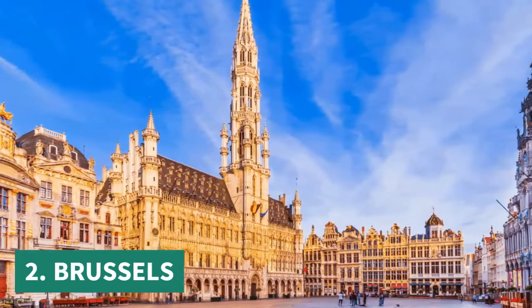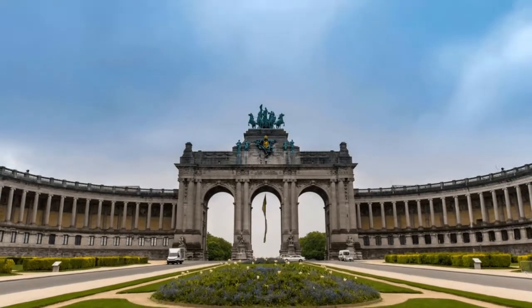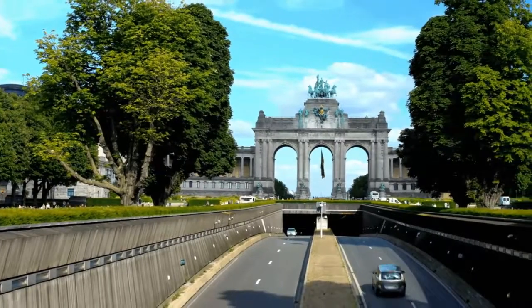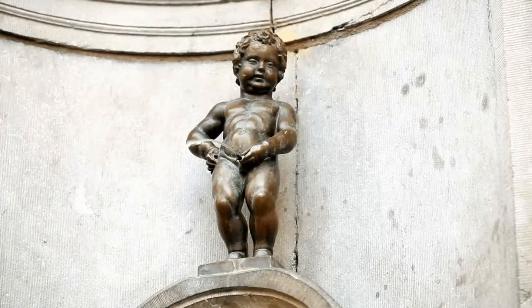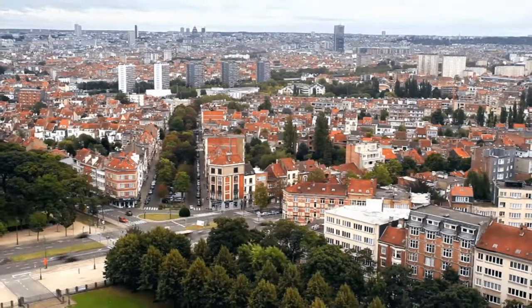Number 2. Brussels, the capital city of Belgium, is where most tourists start their touring because of its wide variety of attractions. In some ways, Brussels may be viewed as the capital of the European Union as it serves as the home base for numerous European institutions.